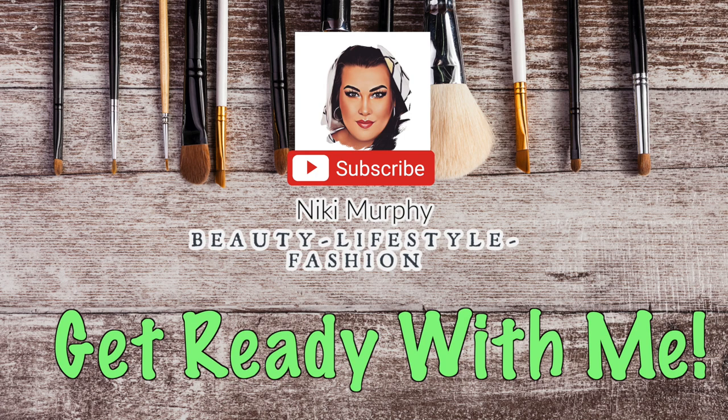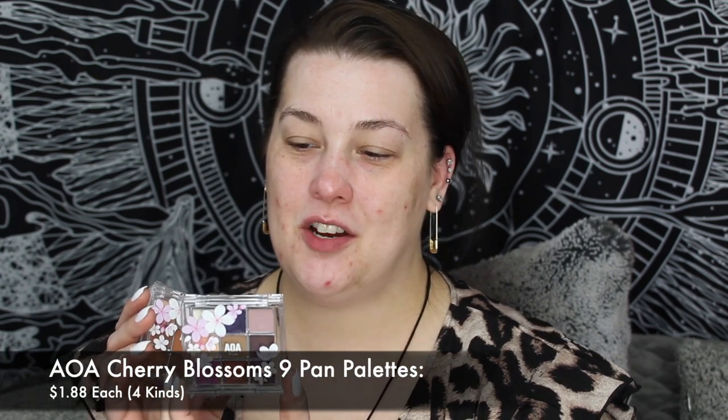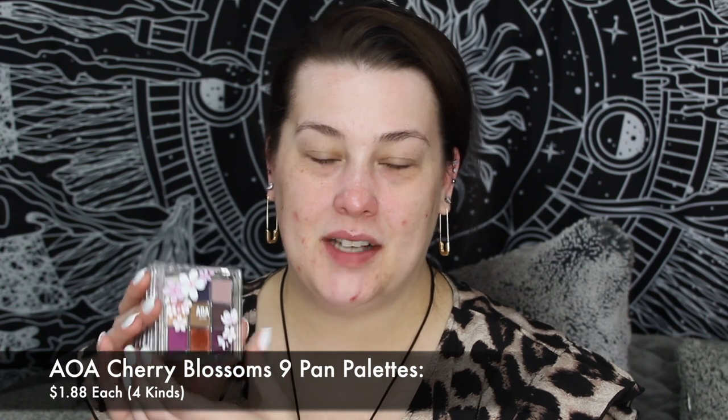I'm out of practice, I ain't got the energy — depression is a bitch that won't stop texting me. Hi guys, welcome back! Today we're going to be doing a get-ready-with-me because I want to play with the new AOA eyeshadows — the new cherry blossom eyeshadows that came out. This one here is Hirosaki.